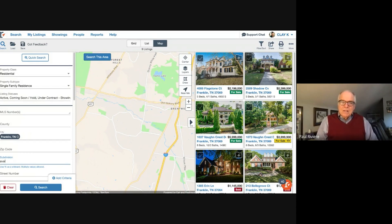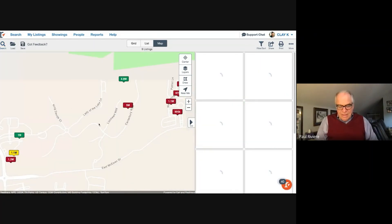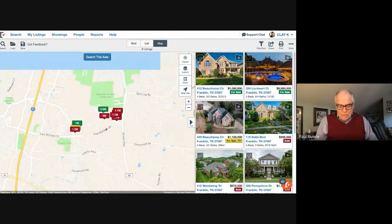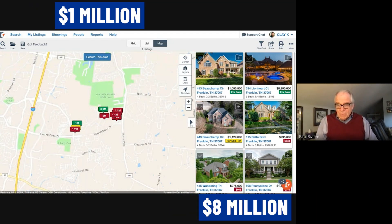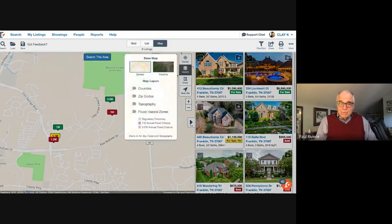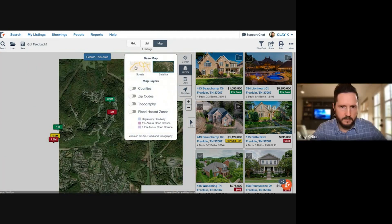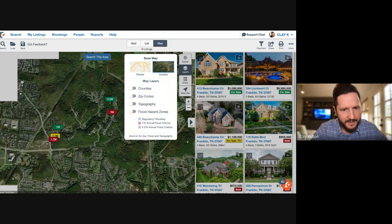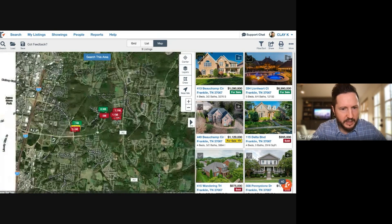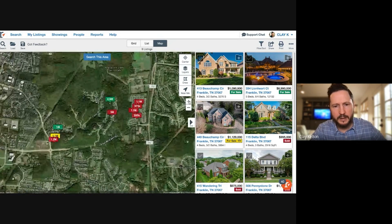Avalon takes us back to the interstate. It's off Cool Springs Boulevard on the east side of I-65 — a marvelous gated community, though one section is not gated. These million to eight million dollar properties have great vistas up on the hillside and truly enjoy the rolling hills of Middle Tennessee. The meat of Avalon features luxury ridgetop properties — Dave Ramsey's home was there — with crazy views of Cool Springs to the west.